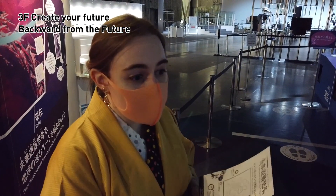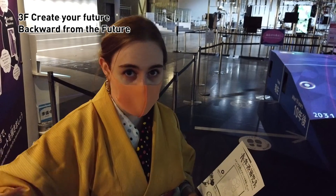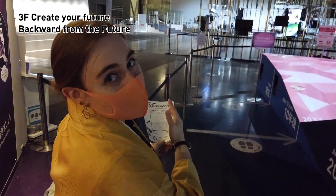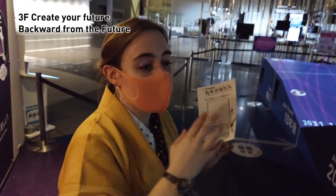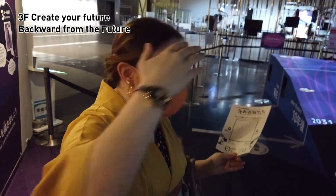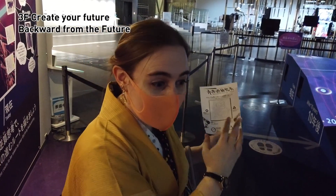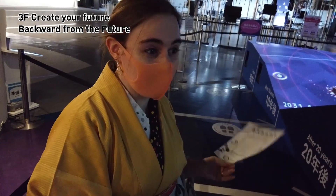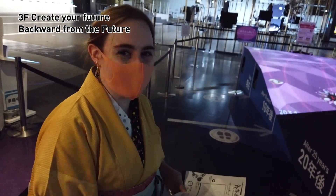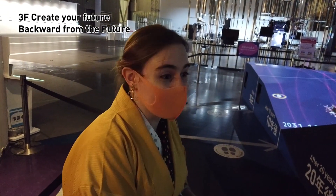Something really interesting about this game — it's teaching the concept of backcasting: imagining your ideal future and working backwards to figure out how to get there. We're not forecasting just from where we are in the present; we're trying to see backwards. It's really interesting how they've taken this concept and taught it in a very tangible, gamified way. It's really cool — try it, it's hard.